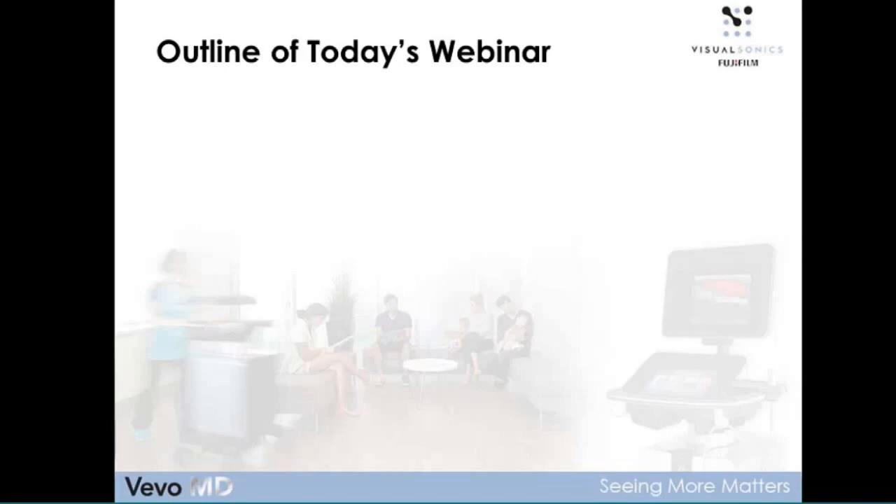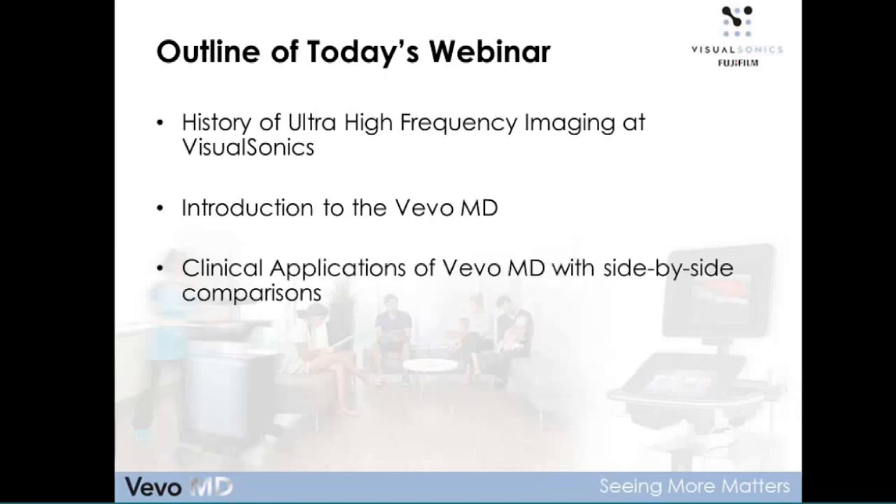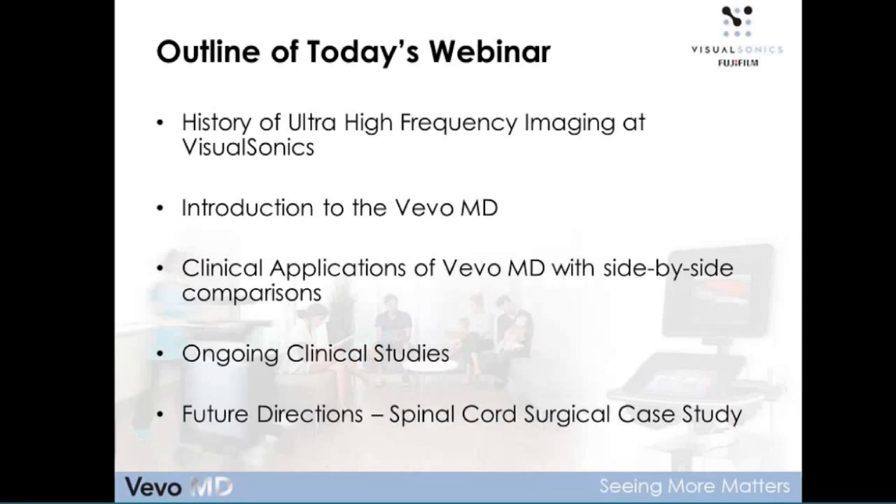The outline for today: I'd like to take you through a little bit of the history of ultra-high frequency from the perspective of Visual Sonics, introduce you to the VivoMD, talk about clinical applications of this new technology, and include side-by-side comparisons with conventional ultrasound images. I'll introduce some ongoing clinical studies and give you a little bit of the future direction where we see the technology eventually finding a role. I'll wrap up with a case study focusing on spinal cord surgery.